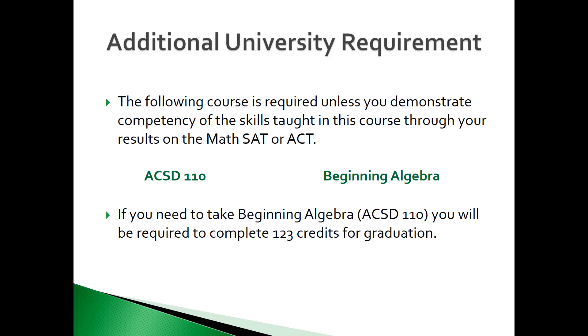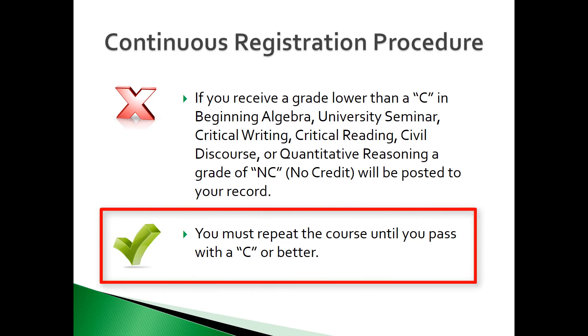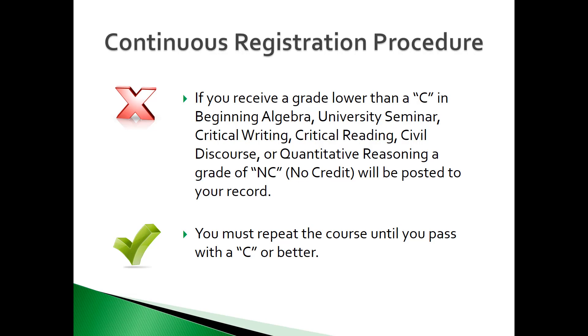If you are exempt, you do not receive credit, but you are eligible to take a college-level math course. If you are required to take beginning algebra, you will need an additional three credits to graduate — rather than 120 credits, you will need 123 credits to graduate. All students must pass the Rock requirement courses with a grade of C or better in order to receive credit and obtain your degree. If a student receives a no credit, they must repeat it the next semester.